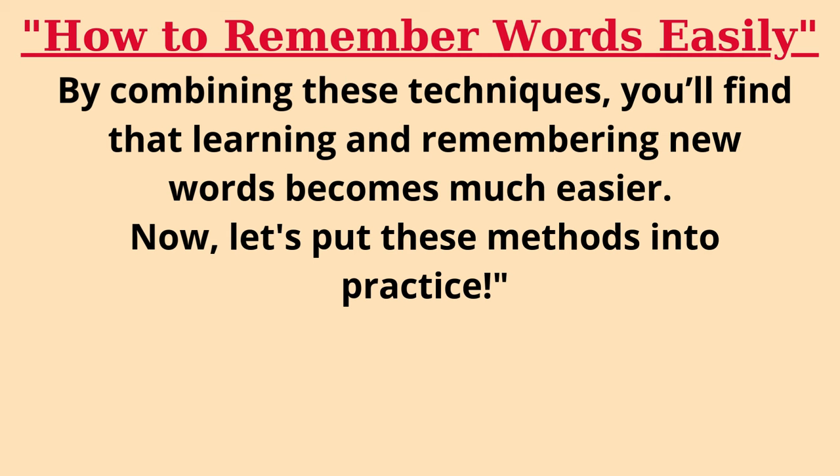By combining these techniques, you'll find that learning and remembering new words becomes much easier. Now, let's put these methods into practice.